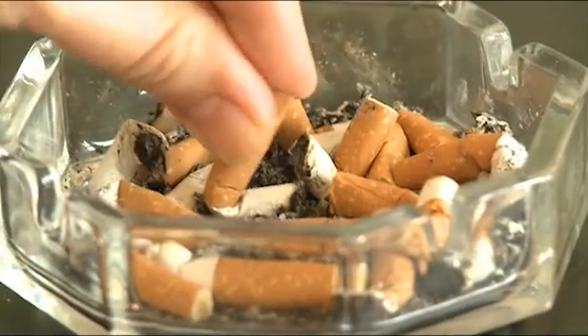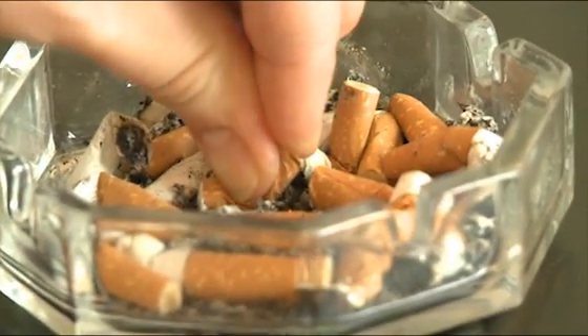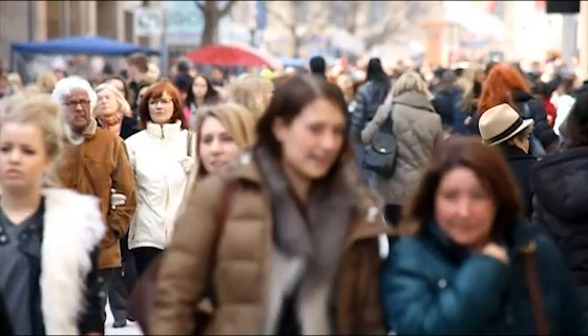The figures are alarming. Throughout the world, more and more people are suffering from cancer. According to experts, there will be more than 22 million new cases until the year 2030.